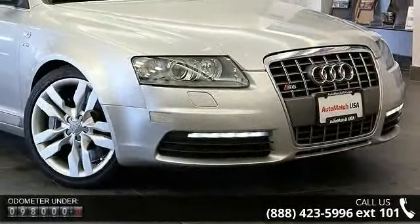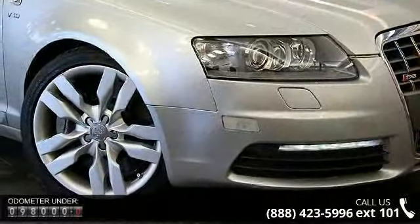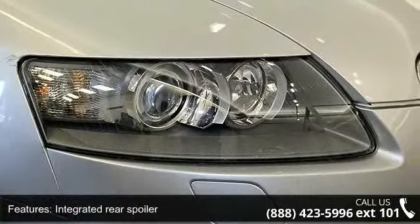This vehicle's top features include integrated rear spoiler, rear diffuser, LED brake lights, aluminum hood and fenders, adaptive bi-xenon headlights, heated retractable washers, and light sensor.